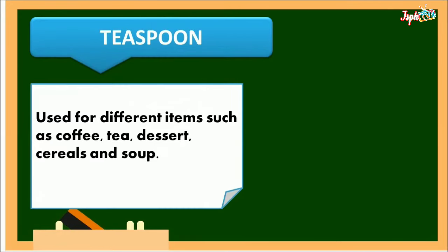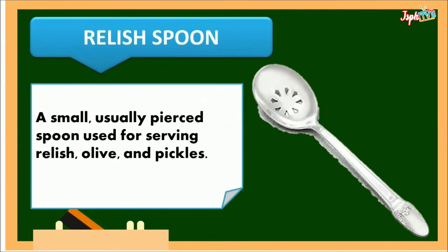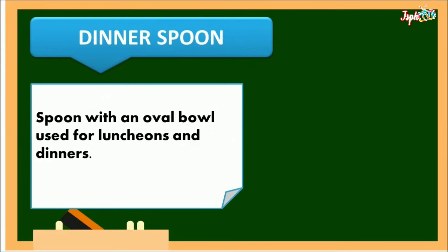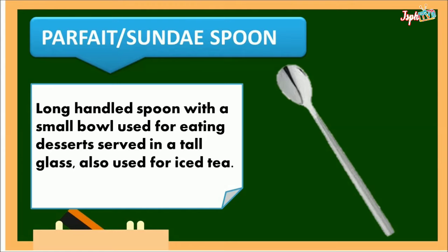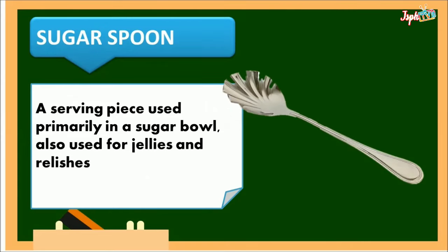Teaspoon: used for different items such as coffee, tea, dessert, cereal, and soup. Relish spoon: a small, usually pierced spoon used for serving relish, olives, and pickles. Cereal spoon: a large spoon similar to a dessert spoon. Dinner spoon: a spoon with an oval bowl used for luncheons and dinners. Ice cream spoon: used for serving ice cream, also known as an ice cream scoop. Parfait sundae spoon: a long-handled spoon with a small bowl used for eating desserts served in a tall glass, also used for iced tea. Sugar spoon: a serving piece used primarily in a sugar bowl, also used for jellies and relishes.